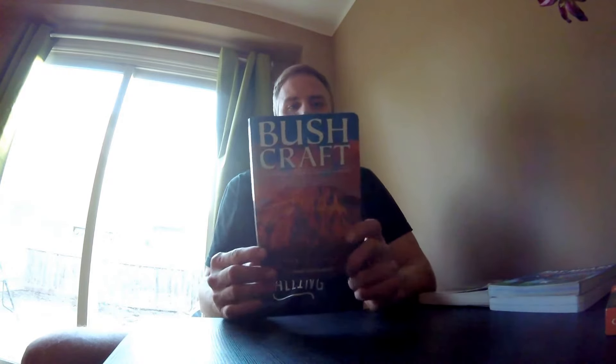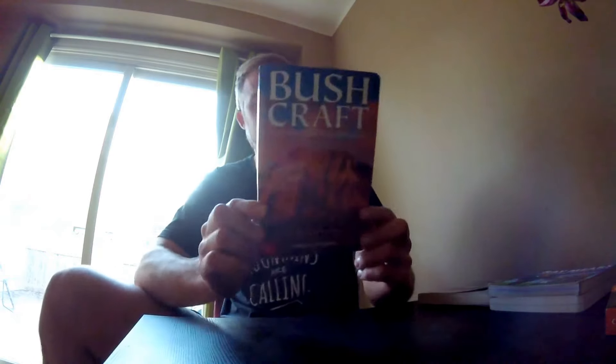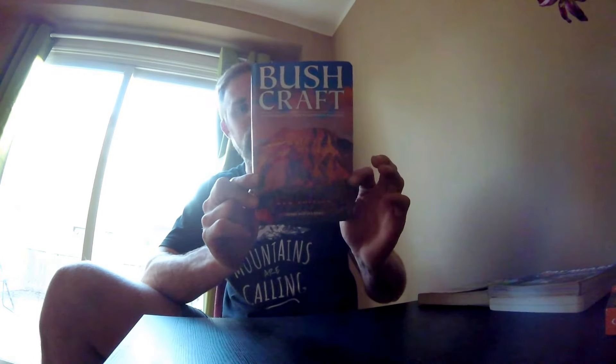Coming in at close second, I just got this one and I've just read through it — it's Bushcraft by a legendary Canadian bushcrafter and woodsman, Mors Kochanski. Again, this one, if you're in the northern woodlands, if you're in the boreal forest, this is a must-have to me. Every bit of detail and knowledge that this gentleman has is basically in this book.